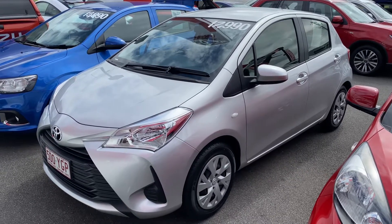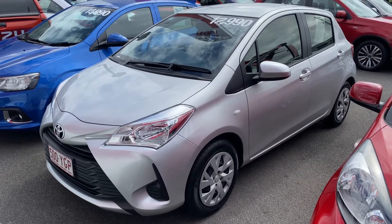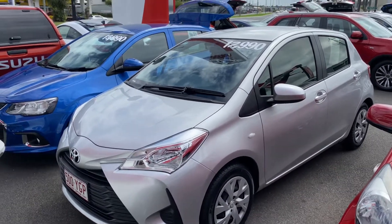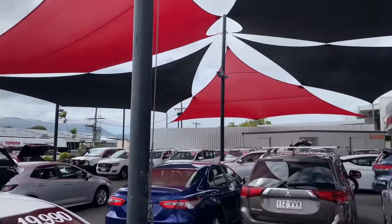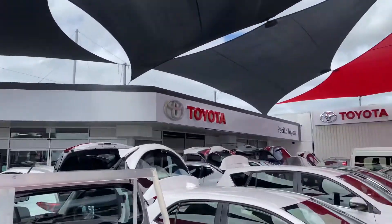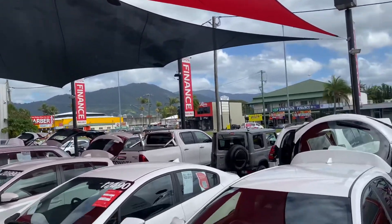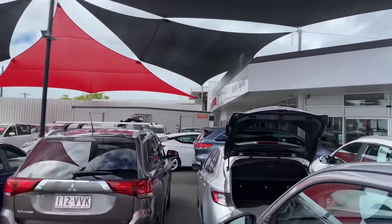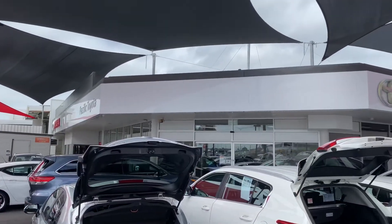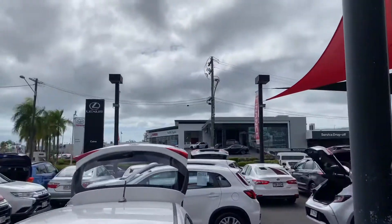Good morning, it's David here from Pacific Toyota and Lexus of Cairns giving you the high definition video tour of the 2018 Yaris that you just inquired on. I'll give you a quick tour of our dealership before we get into it. We're stocking over 220 pre-owned cars at the moment, so as you can see, a lot of stock today ranging from small cars to SUVs to commercial and everywhere in between.